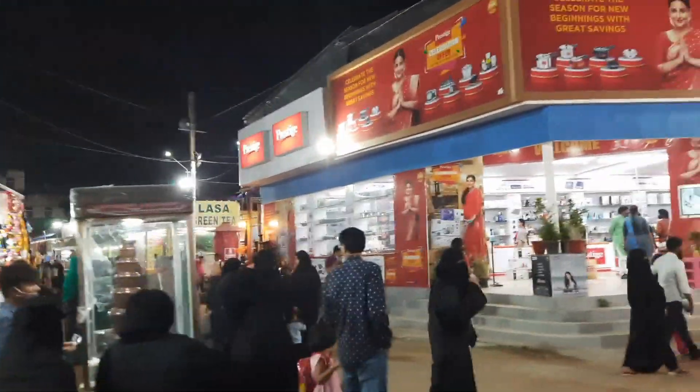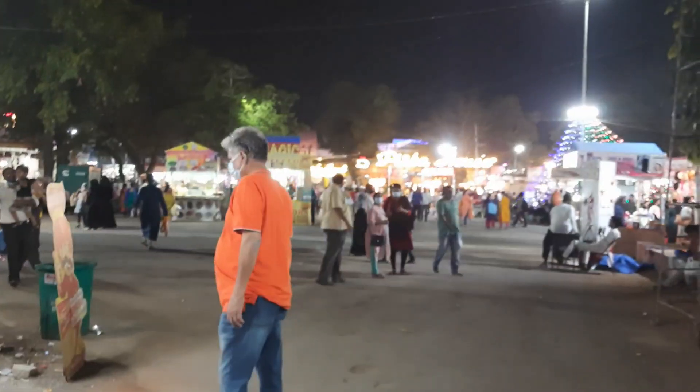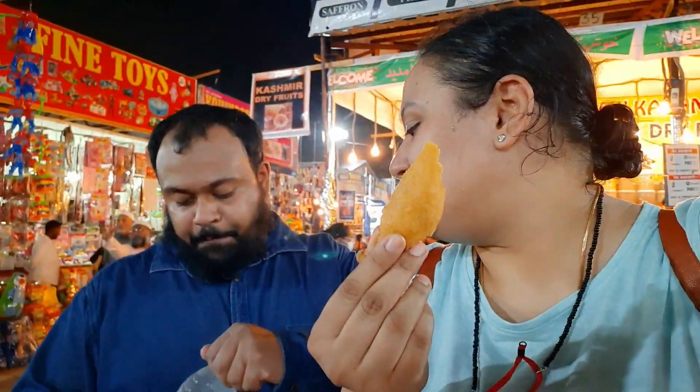It's always been a tradition for us to eat mirchi bhaji whenever we go to the exhibition, so we were trying to locate that stall. There was a chaat stall on the way, and I saw a Bikanerwala stall and a Pista House for the first time here. We got some tokens for food and got the mirchi bhaji. One-word review: yes — there's green chutney and mirchi bhaji.